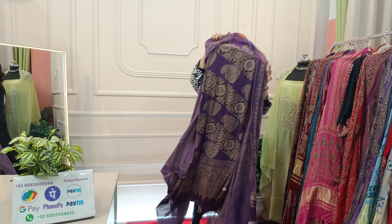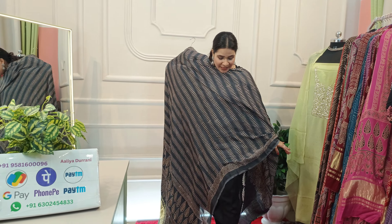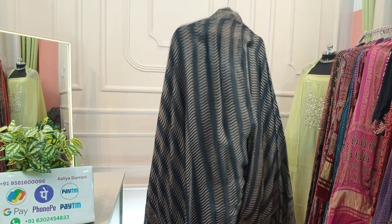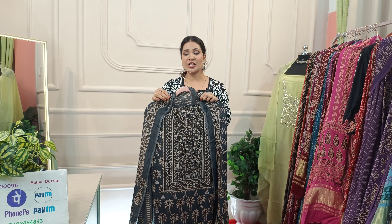Now let's see the fourth design — gray color. Gray color always gets a very good response. Take a screenshot quickly and book fast. Look at the design. You can also pair the black suit with this gray color — look how good it will look. You can also shop with plain modal silk. It is Rs. 3500.